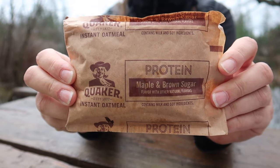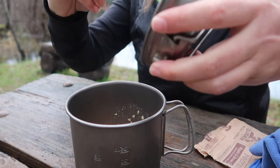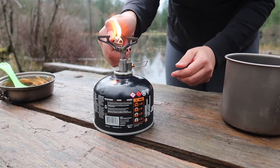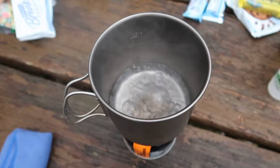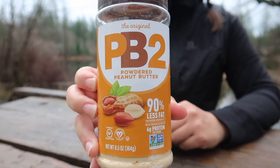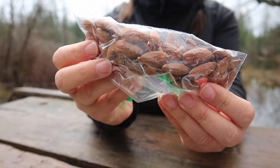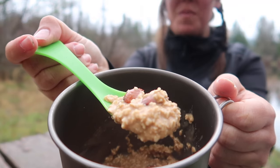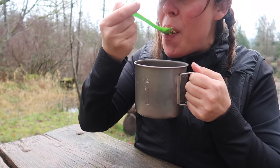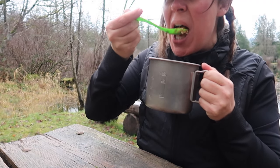Oatmeal is a food option a lot of hikers get sick of, but it's incredibly cheap and versatile. You can add pretty much anything to it to give it a different flavor profile. You can either cook it by boiling water or cold soak it in water overnight and eat it cold the next morning. I like to add peanut butter powder to change up the consistency and enhance the taste, plus a few almonds for crunch. This combination comes out to $2.19 per serving and 110 calories, and it's surprisingly filling.